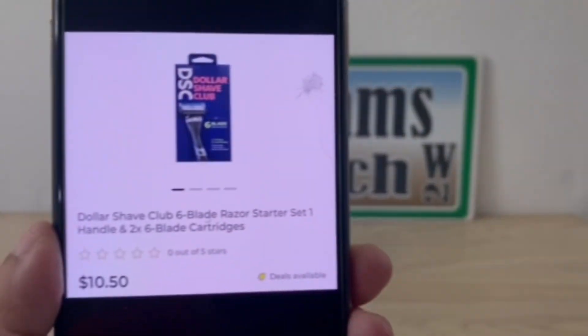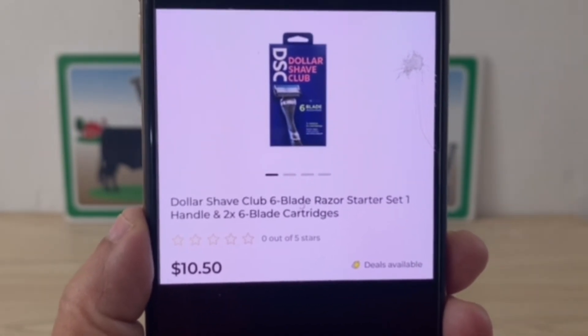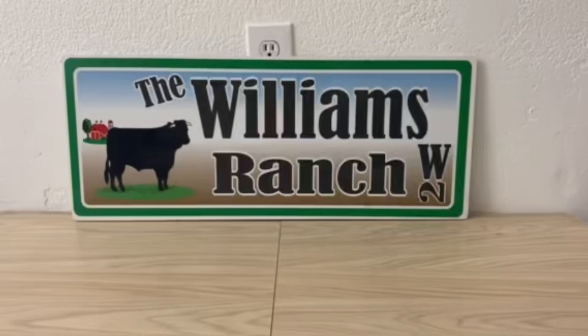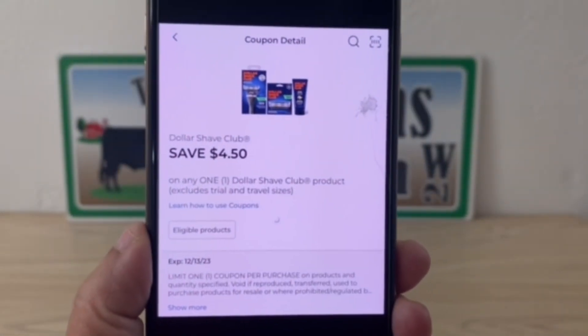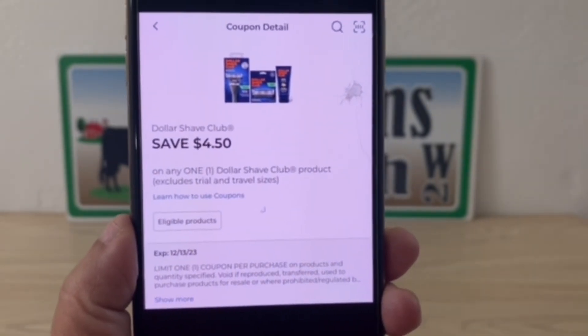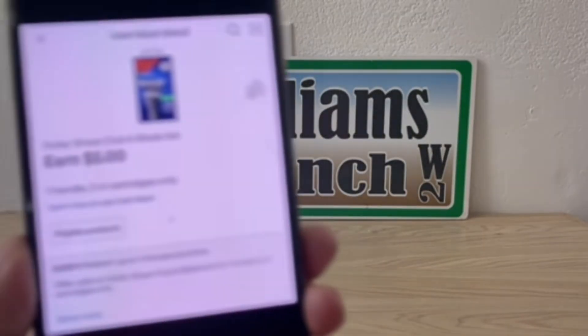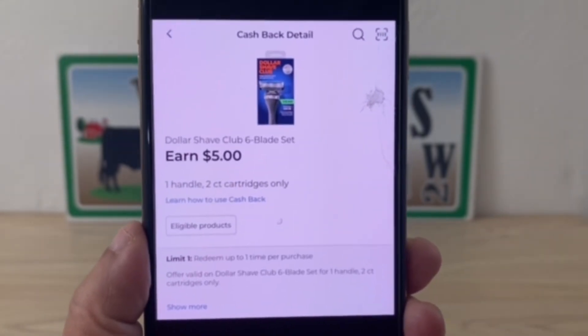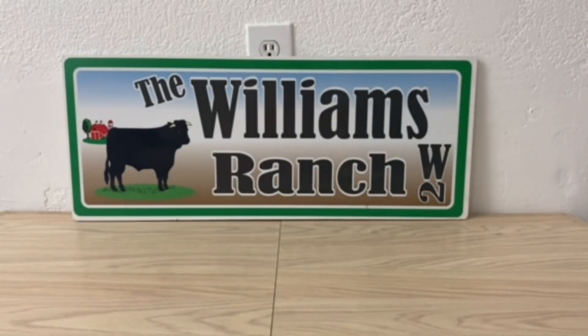Our next DG cash back glitch is on the Dollar Shave Club Six Blade Razor Starter Set, priced at $10.50. Pick up one, enter your number into the digital keypad, and the $4.50 digital coupon will come off, leaving you paying $6 out of pocket. Don't forget to clip the cash back before your purchase — you'll earn $5 back, making the final price just $1. Ranch Fam, that's one heck of a Christmas gift for $1 when they retail at $10.50.